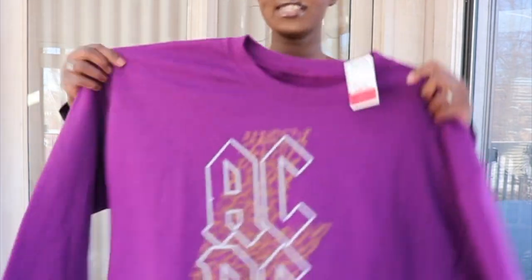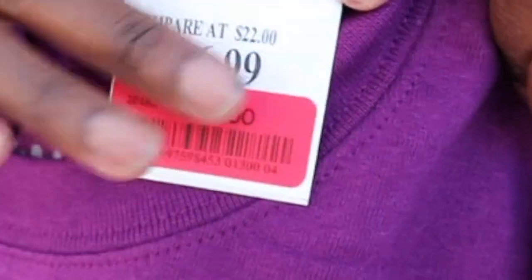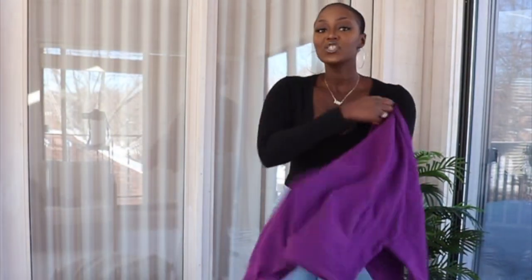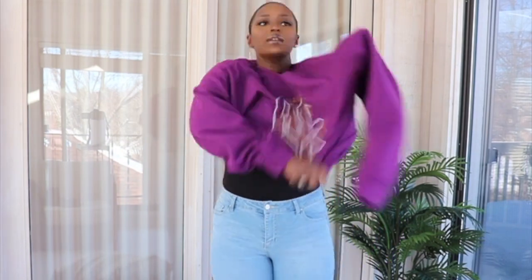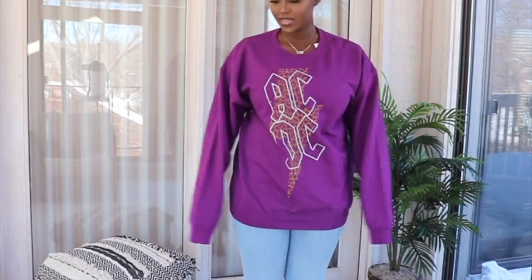I got two sweatshirts. This is the first one — it's an AC/DC sweatshirt, it was on clearance. It's a size large and it was $13, initially $16.99. The inside is a very good fleece material. I got it in a large because I really prefer my sweatshirts to fit bigger. This is what this sweatshirt looks like — it's beautiful. If I pull it down all the way, it's just baggy and really cute.